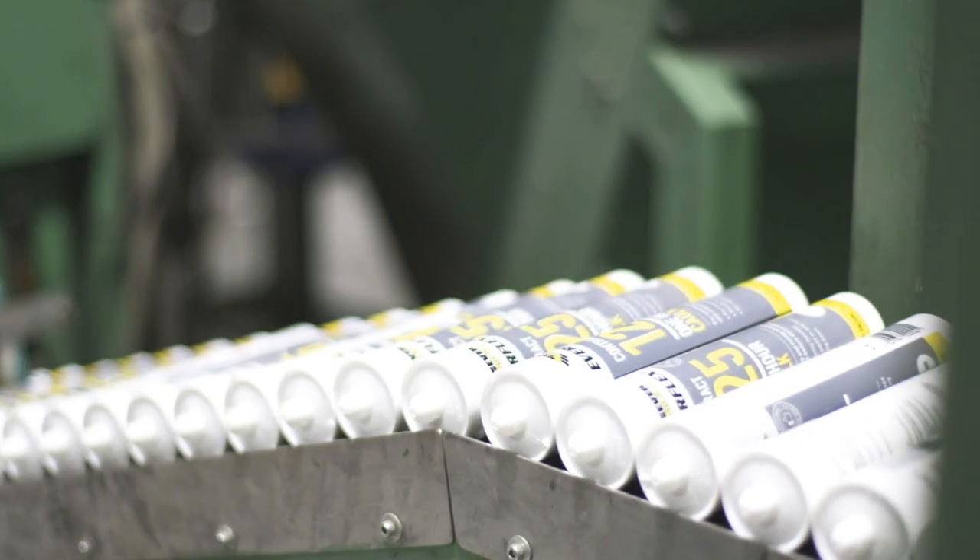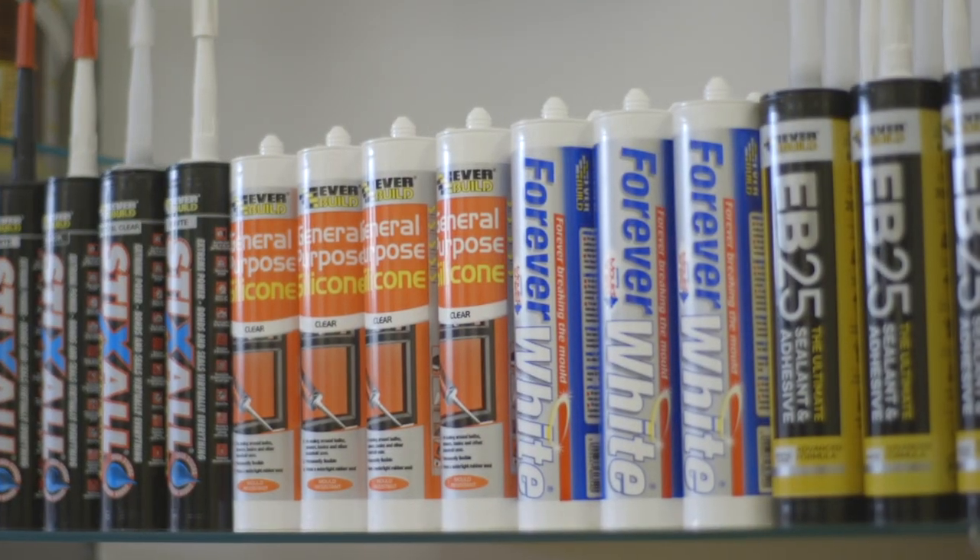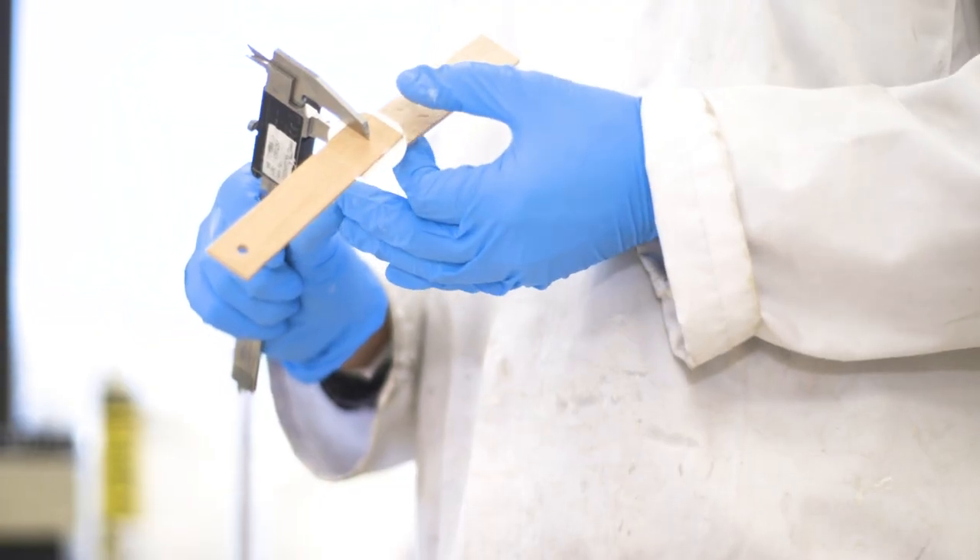We develop sealants and adhesives to match a variety of customer needs. We serve all markets, from DIY to even the most demanding industrial jobs, with the science behind brands like Seeker Bond and Seeker Flex, and they're all manufactured here in Leeds.